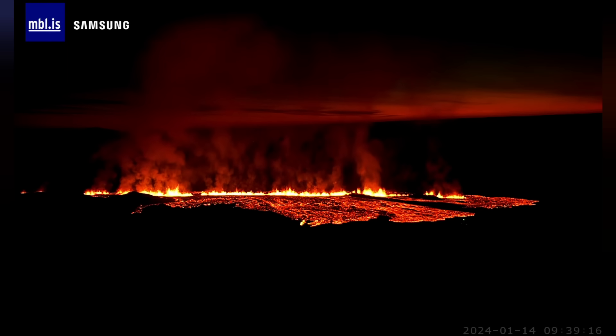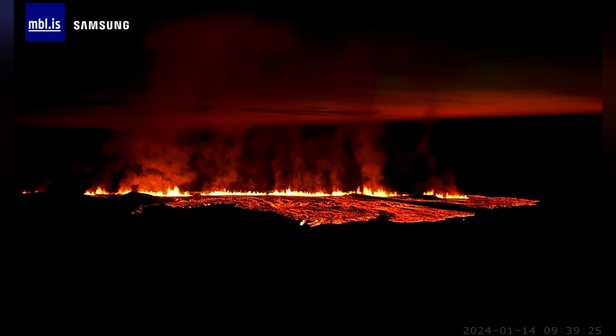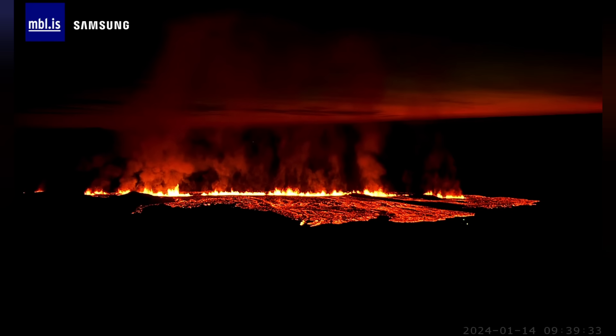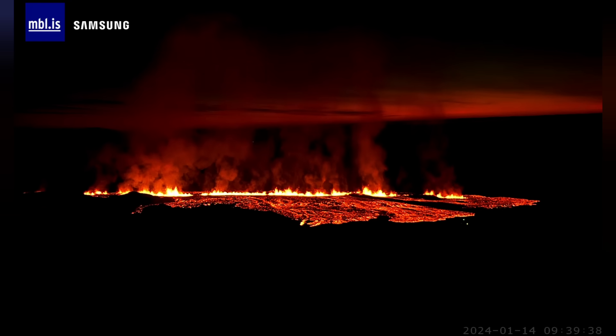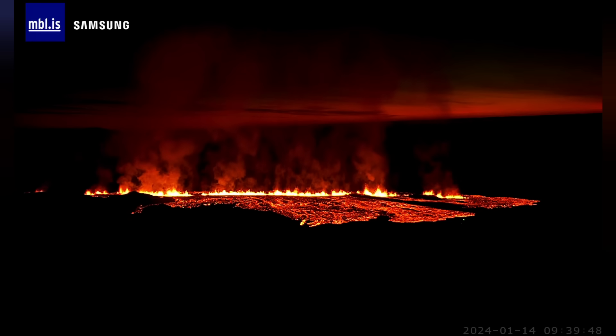Iceland is situated on the mid-Atlantic Ridge, which is the tectonic fault between the North American and Eurasian tectonic plates. These plates are slowly separating from each other at about two centimeters per year, and this tectonic fault runs through the Reykjanes Ridge and the Reykjanes Peninsula. This is the reason behind all volcanic eruptions in Iceland, including this one — Iceland has been driven apart by tectonic plates, which is why most eruptions here take place from fissures.